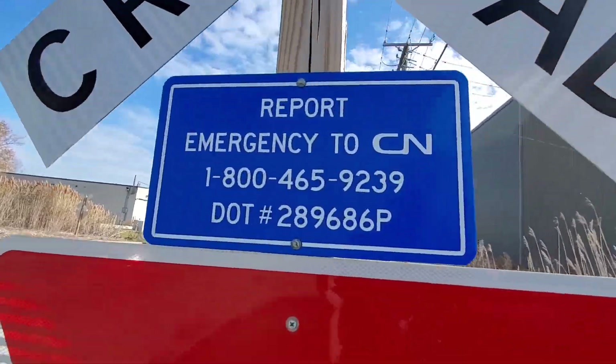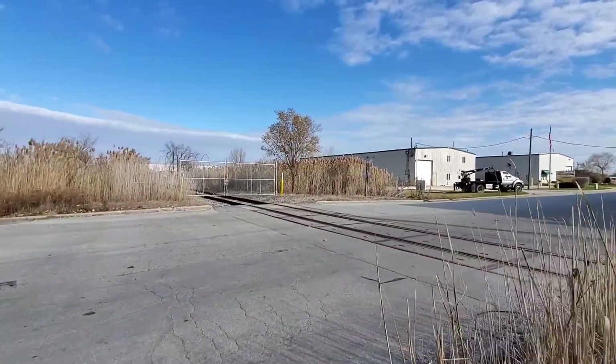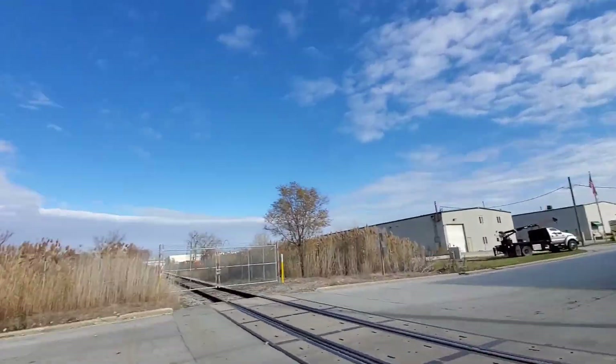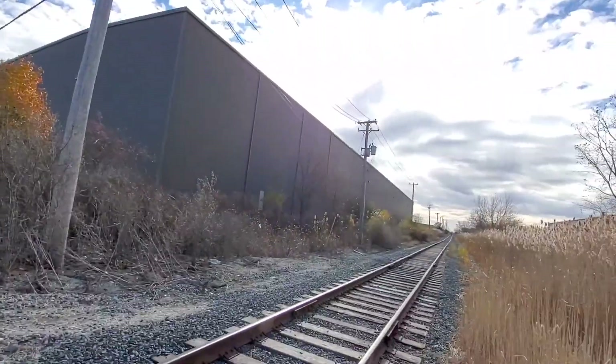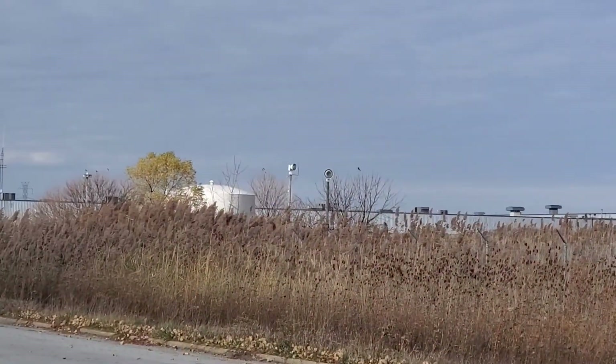Here's the emergency information and the old sign on the crossbuck. And if you were wondering, this is where the Federal Signal plant is — there it is over there.